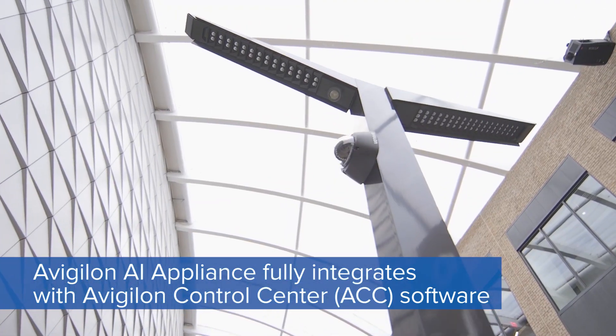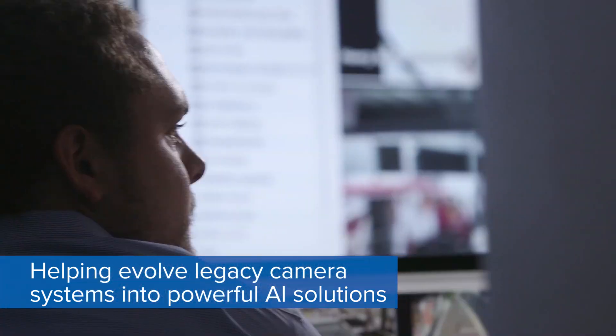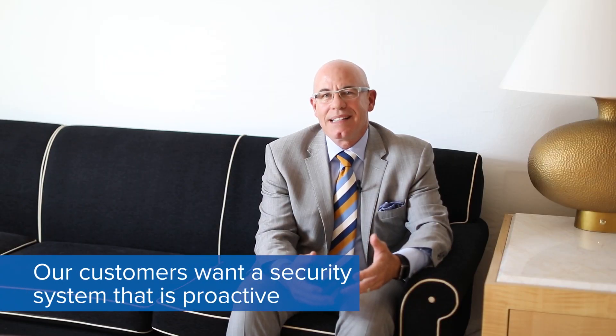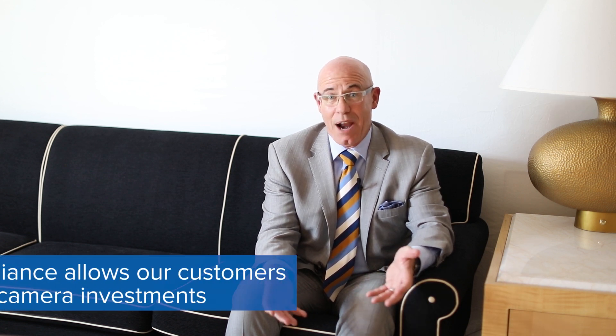Meaning I can take third-party cameras, feed them into this new AI Appliance, and have ACC manage those streams and that metadata that we're putting onto the camera feeds. End-user customers want systems that are proactive. They want a system that tells them that there's a problem at their location. And the AI Appliance allows us to provide that kind of solution.